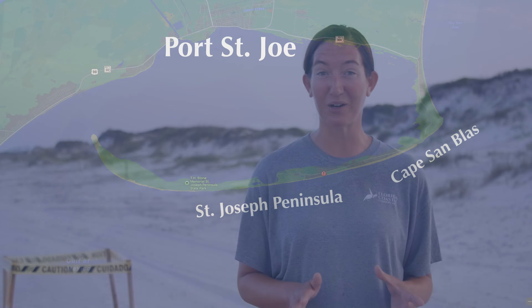Hi, I'm Jessica Swindle, director of the Florida Coastal Conservancy in Port St. Joe, Florida. I'm here to tell you about our incredible sea turtles that call this area home.